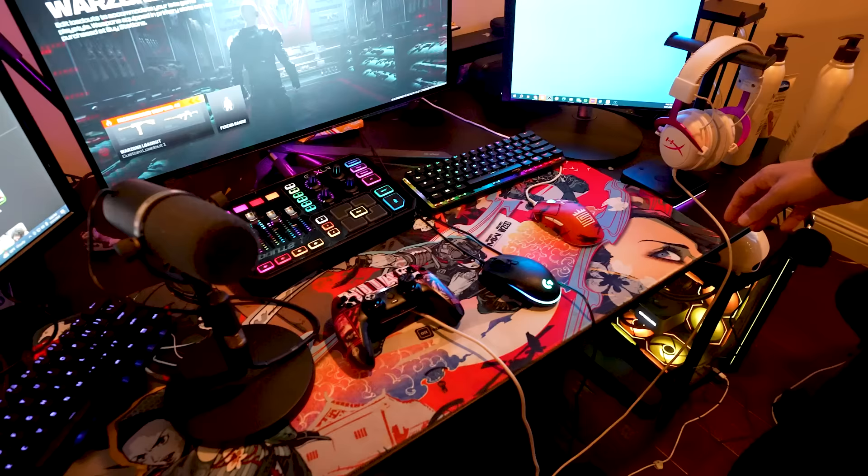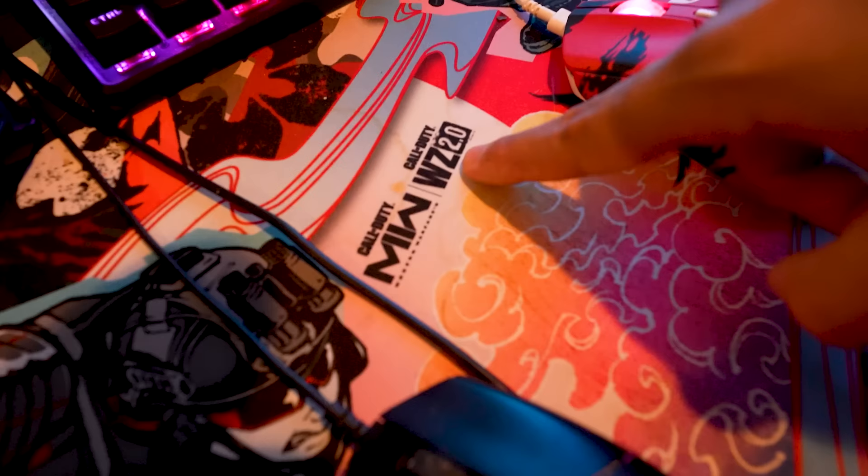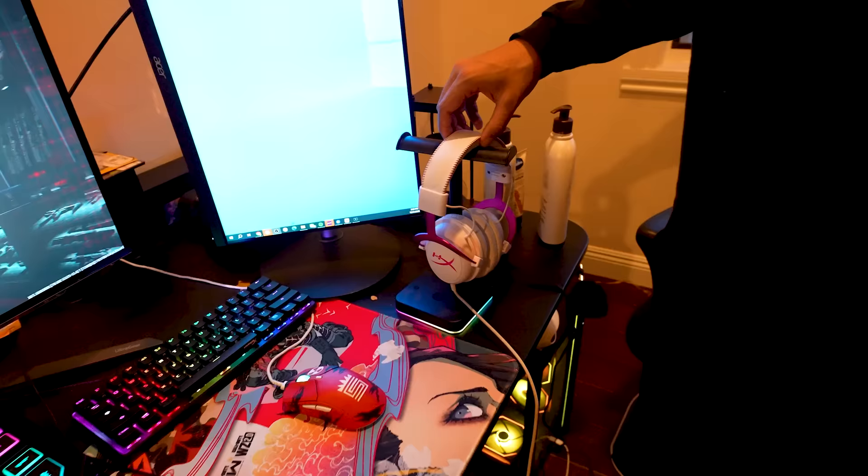We have the big mouse pad. I think Call of Duty sent me this one — shout out to them. I'm not really a fan of how it says Warzone 2.0, you know, it reminds me of not good times. HyperX headset — I'm still rocking with that pink and blue.